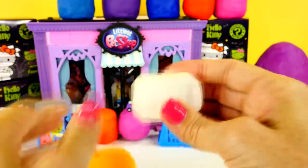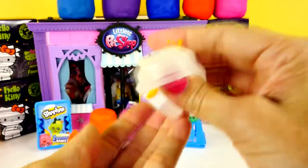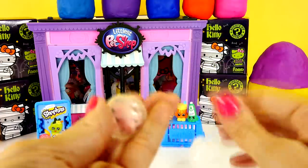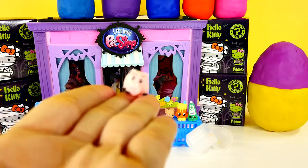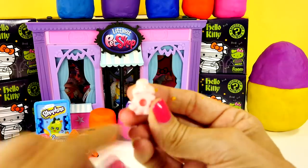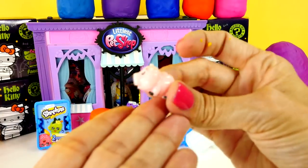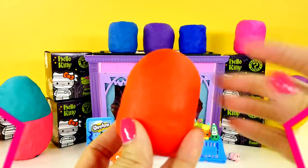Next up, another little Play-Doh surprise. I knew who this is — it's Ham. Look how cute. And you know what, I think you can put these on top of pencils. They're like little pencil toppers, the little squinkies are.